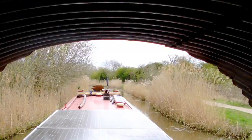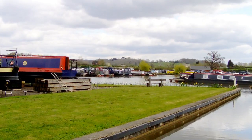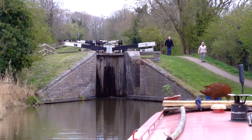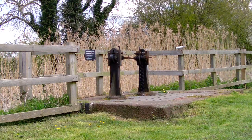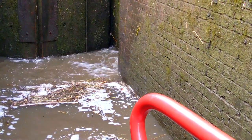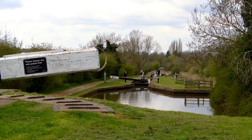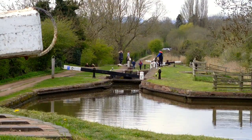Through Rugby Club Bridge — thankfully not too low — and Droitwich Spa Marina is on the left, with the flight of three Hanbury locks dead ahead. Unusually, these locks have side paddles which need to be opened first. They half fill the lock before you can use the gate paddles, and this conserves about a third of the water. There were some volunteer lockies on hand too.